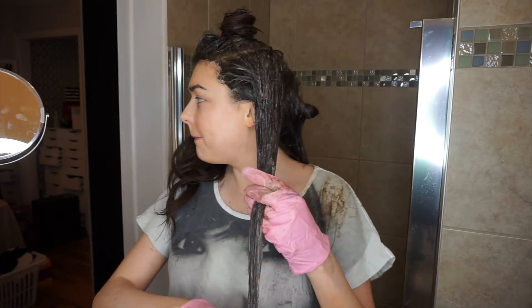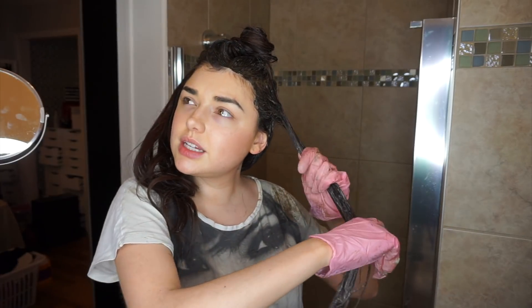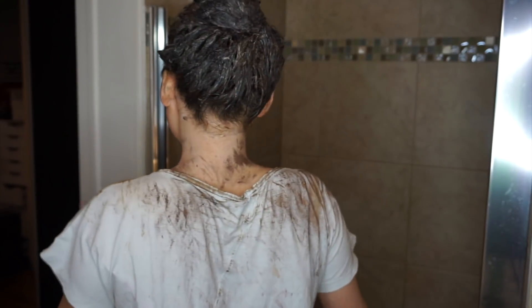Also today I got a package from Matrix Biolage — I don't think I've tried their products before but they sent me a color-protecting shampoo and conditioner. I was like, this is perfect, I'm gonna use that today. So now I have my hair up in a bun — I twisted it without a hair tie so it doesn't create dents. The color on my arm looks pretty good. You're supposed to leave the color on for 45 minutes and then wash it off. I also decided to dye my eyebrows.